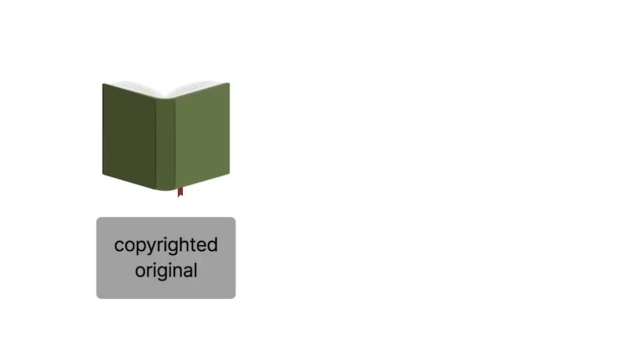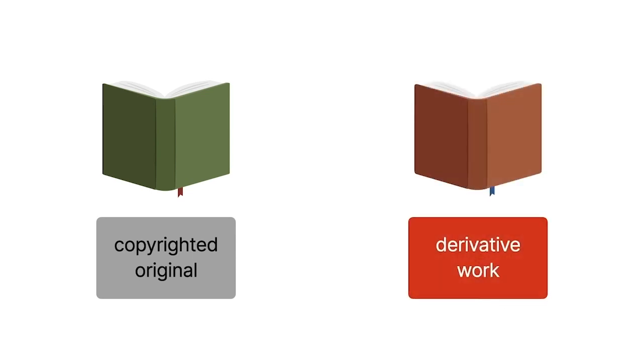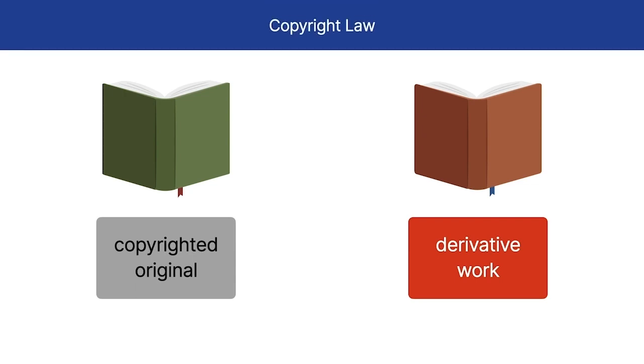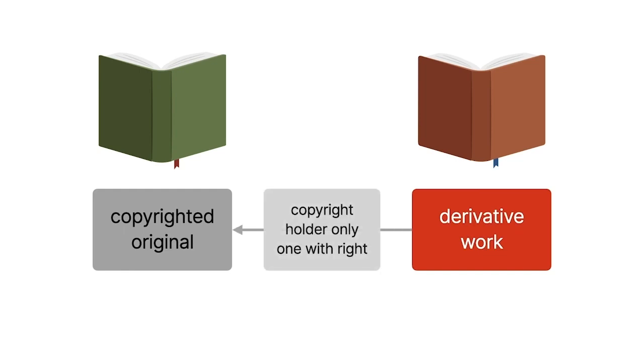At some point, we've all enjoyed a particular book series with recurring characters, but did you know that, with the exception of the first book, the subsequent ones are generally considered to be derivative works under copyright law? Essentially, a derivative work is a copyrighted work that's based on an original, existing copyrighted work, and the original copyright holder is the only one with the right to create derivative works.